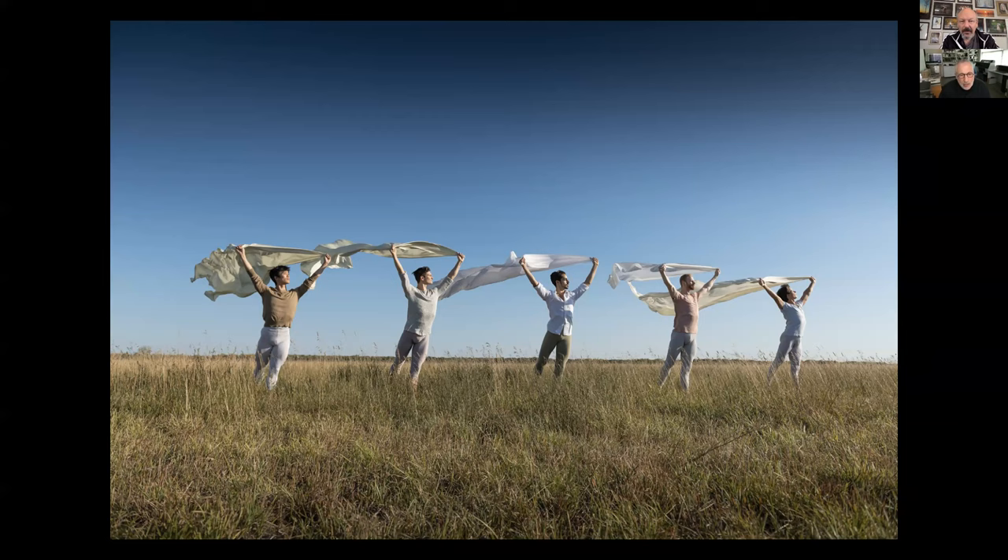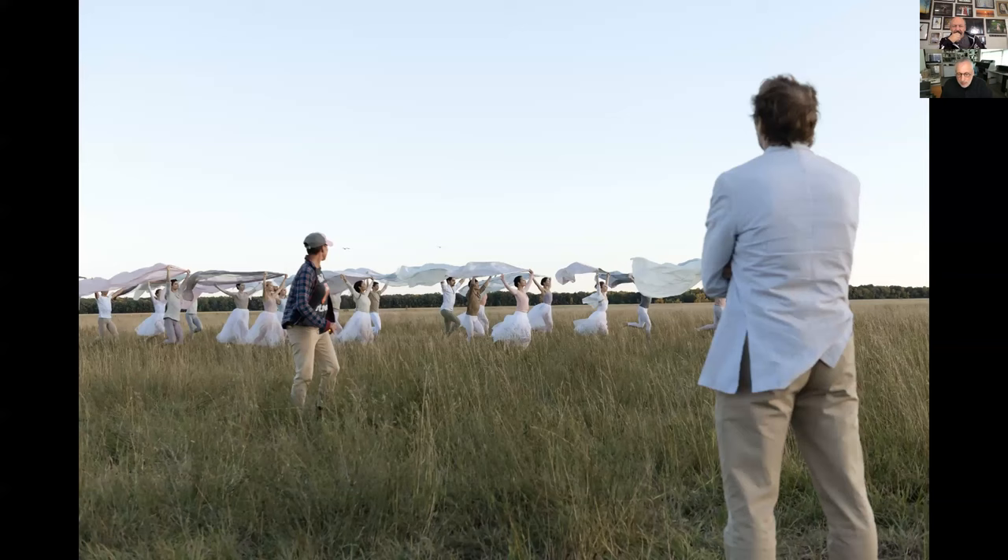The requirements of doing stills and video simultaneously is interesting. Anytime you do video, you're looking for motion. With stills, you're looking for perfect lines. So sometimes things would work really well for stills and they wouldn't work for video, or vice versa.